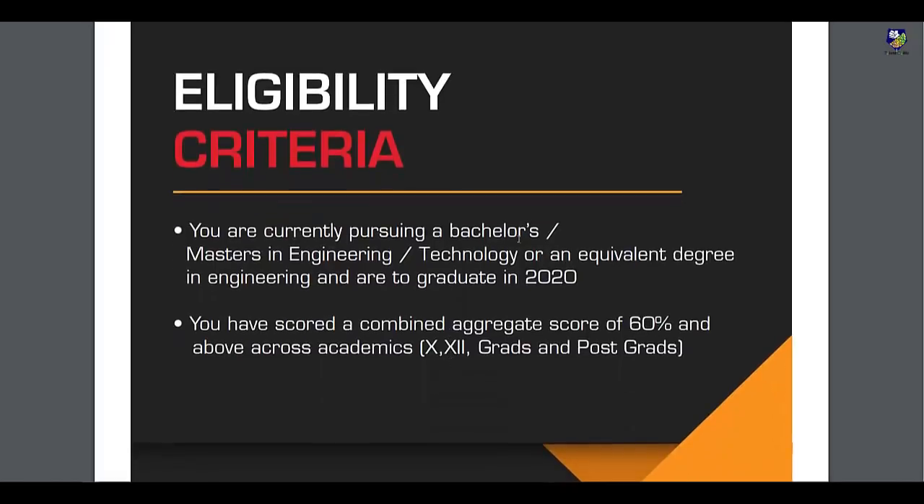This is the eligibility criteria: you should have a Bachelor's or Master's in Engineering and Technology. BE/B.Tech and ME/M.Tech are eligible, and you should be graduating in 2020. You should have a combined aggregate score of 60% and above in 10th, 12th, graduation, and post-graduation.